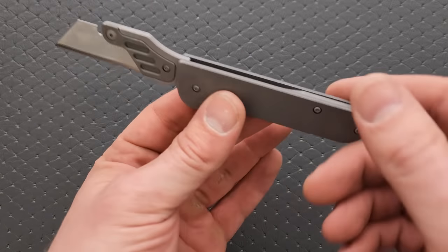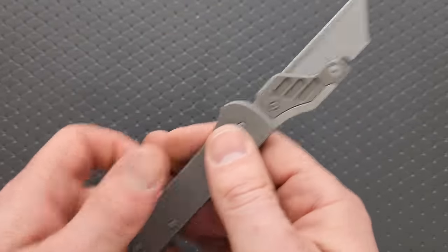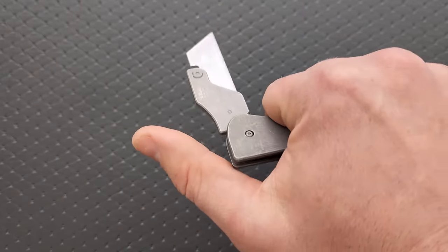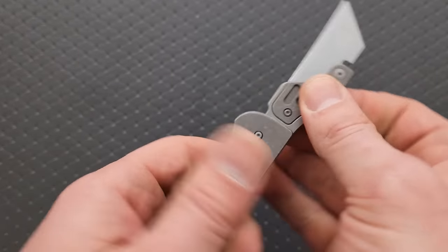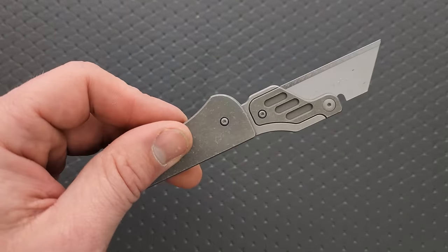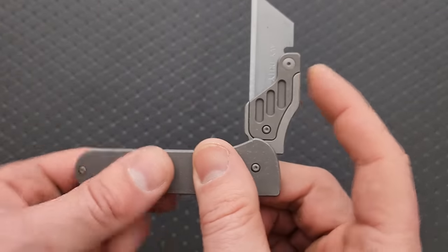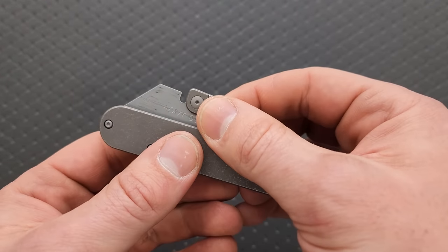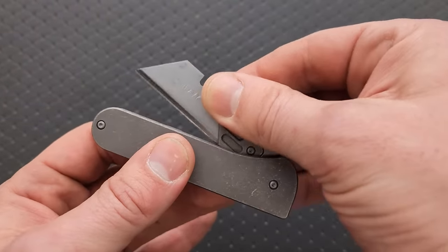But that's boring. We want cool stuff like titanium — and because titanium, right? This works really, really well. It takes many different types of disposable or interchangeable razor blades, including those crazy ceramic blades if you want to. But I think the part that people are going to enjoy the most is the walk and talk on this thing is phenomenal. If you're really big into slip joints, then you know how important that is.